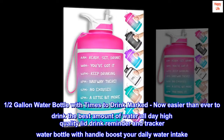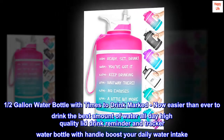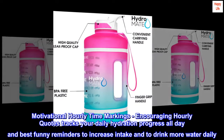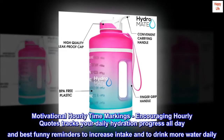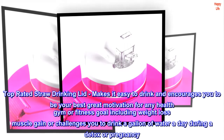One half-gallon water bottle with times to drink marked — now easier than ever to drink the best amount of water all day. High-quality lid, drink reminder and tracker, water bottle with handle to boost your daily water intake. Motivational hourly time markings, encouraging hourly quotes, tracks your daily hydration progress all day, with funny reminders to increase intake and drink more water daily. Top-rated straw drinking lid makes it easy to drink.